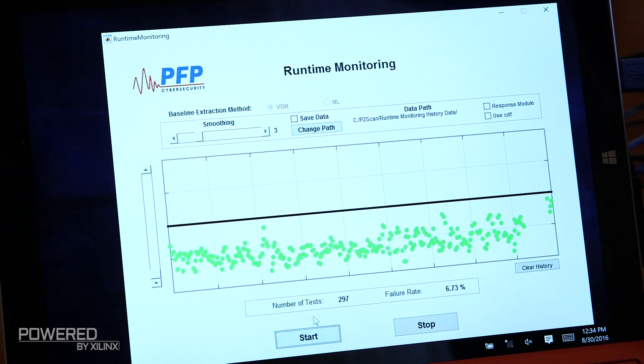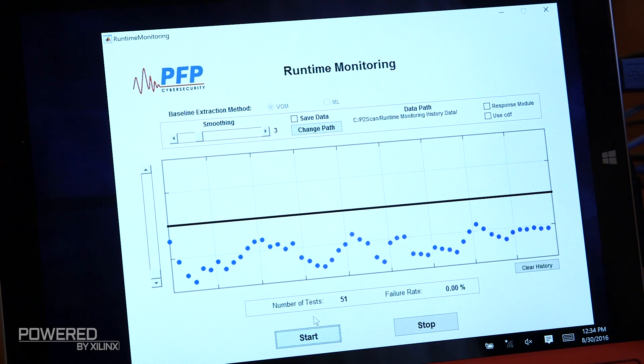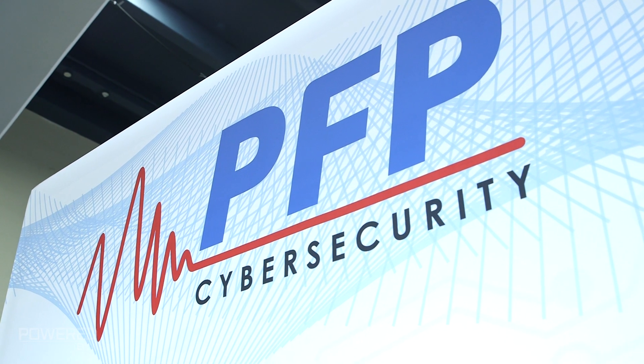PFP — power fingerprinting — relies on looking at side channels. Think about tiny changes in the power consumption or unintended electromagnetic emissions. We capture those, perform power analysis on them, and use those signals to train our artificial intelligence and machine learning. We've been proven for industrial, utility, network, data centers, and IoT.